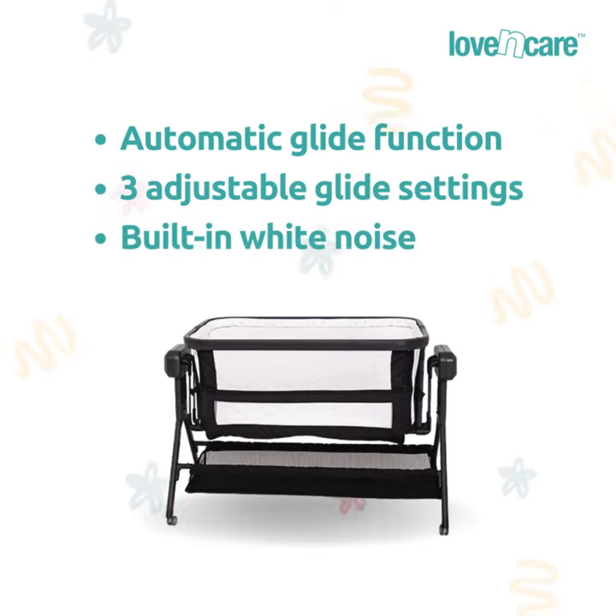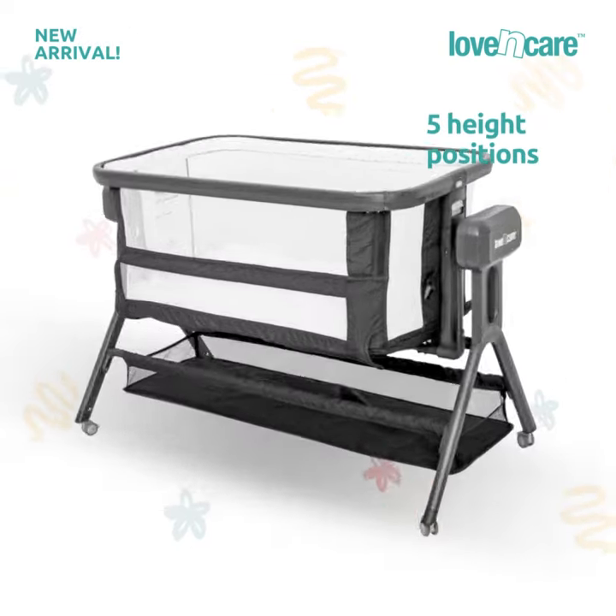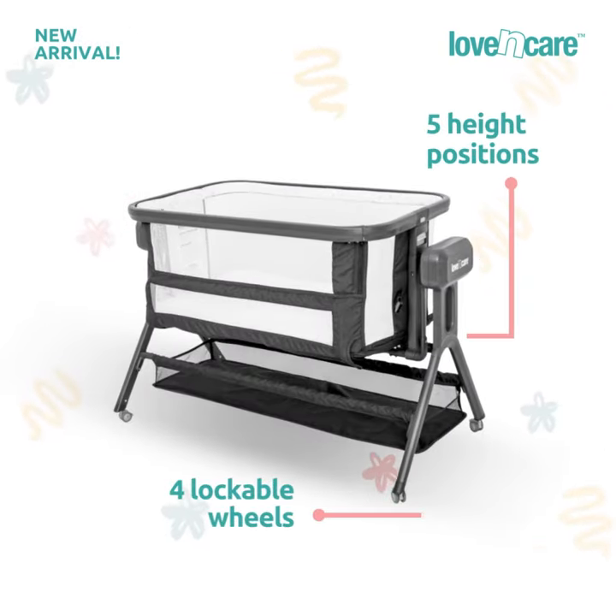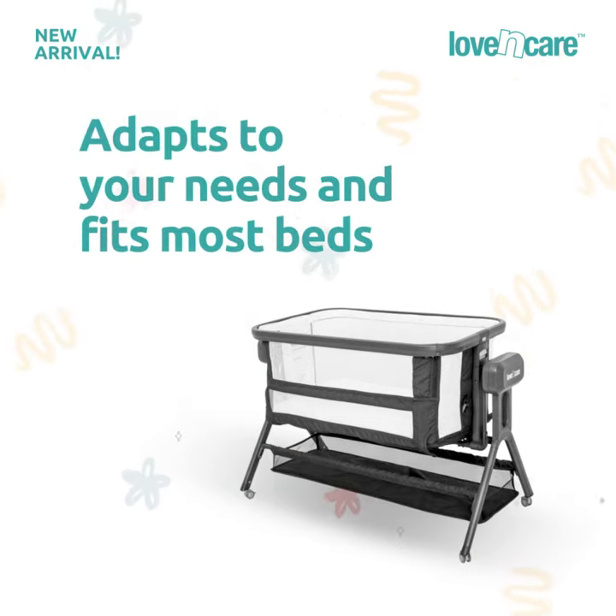Its automatic glide function, three adjustable glide settings, and built-in white noise create the perfect sleeping environment. With five height positions, four lockable wheels, and a convenient storage bag, the Glide Sleeper adapts to your needs and fits most beds.